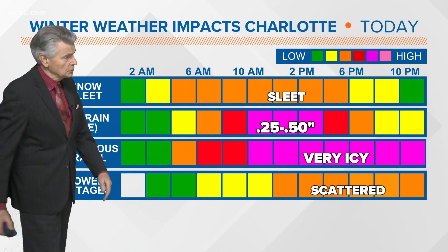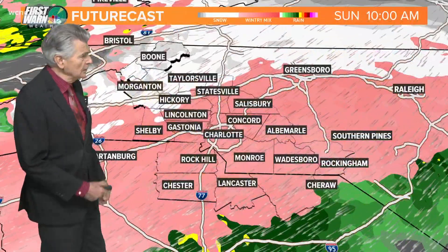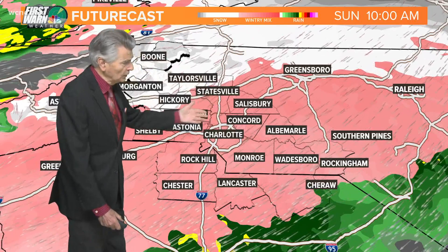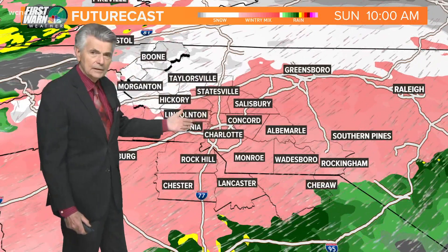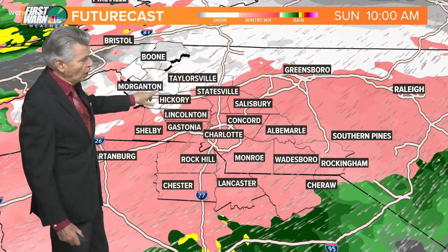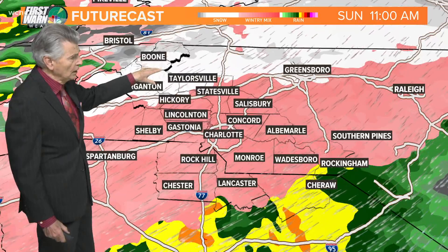As far as power outages, we've already heard reports of that scattered, and that will probably increase throughout the afternoon into the evening. Take a look at future cast — this is this morning. Right now we're looking at that sleet and freezing rain mixture here. North of here, Taylorsville, Greensboro, all the way to Morganton, up into the mountains. We saw the picture of West Jefferson — that is also falling there.